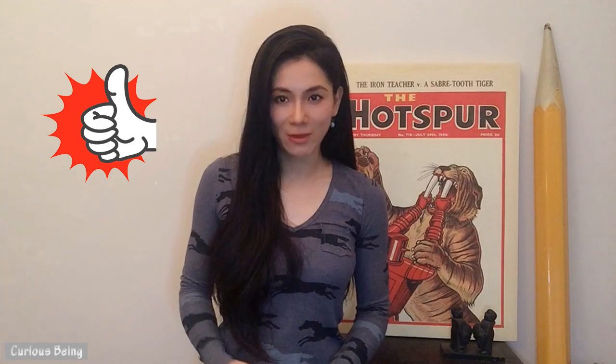What do you think? If you have any insights, please leave me a comment — I would love to hear from you. If you like this video, please give me a thumbs up and subscribe. I have a wide range of topics I want to share with you. This is Curious Being, I'm Tina. Thanks for watching and see you next time.